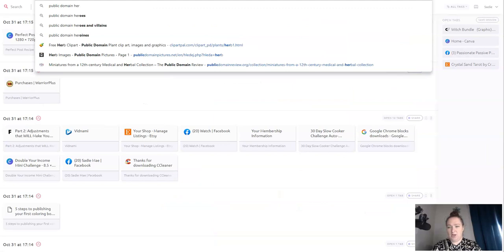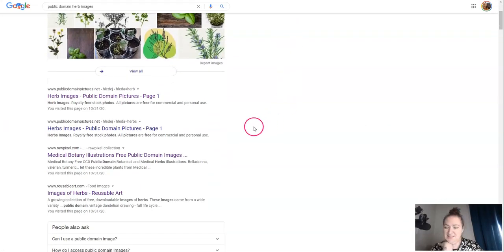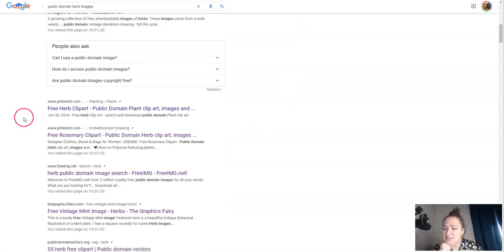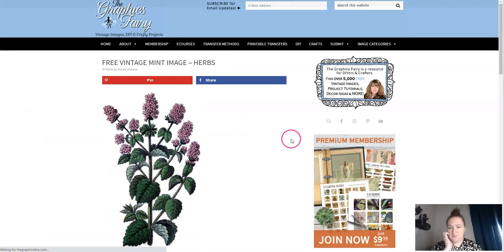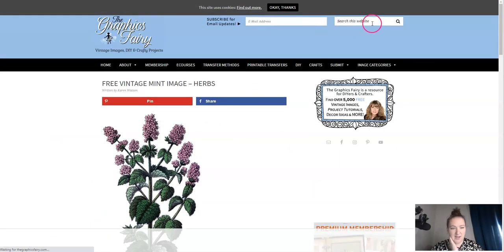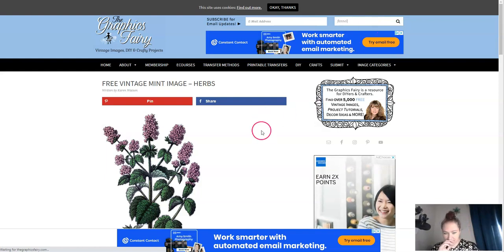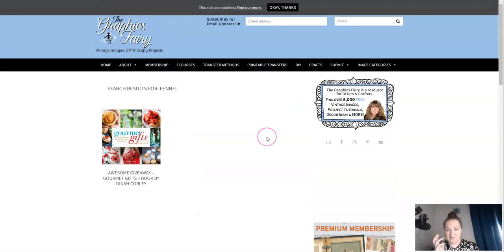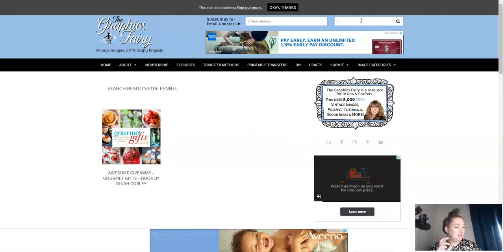Public domain herb images is what I'm going to start with. There's a website I forgot the name of — Graphics Fairy. Let's see if she has fennel. Nope, no fennel here, so I'll find it somewhere else. This site has like 30,000 images or something crazy.